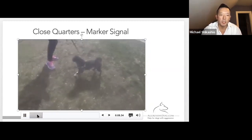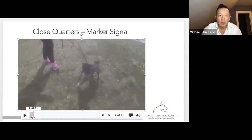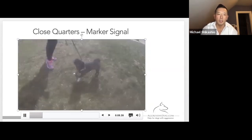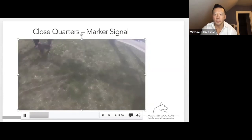Right there is when she marks it and the dog flips around really nicely. That's what you're looking for — you're looking for that response.